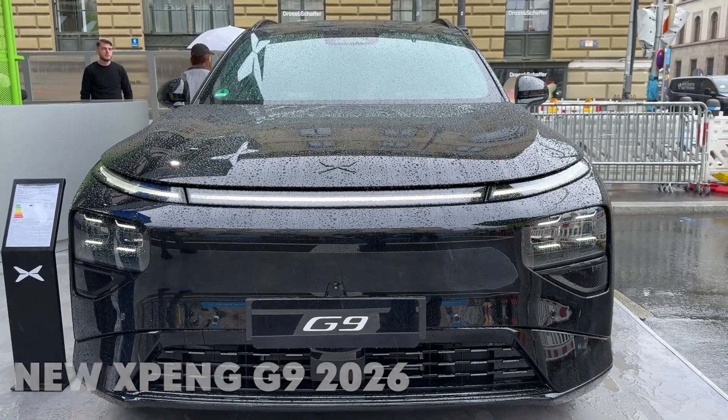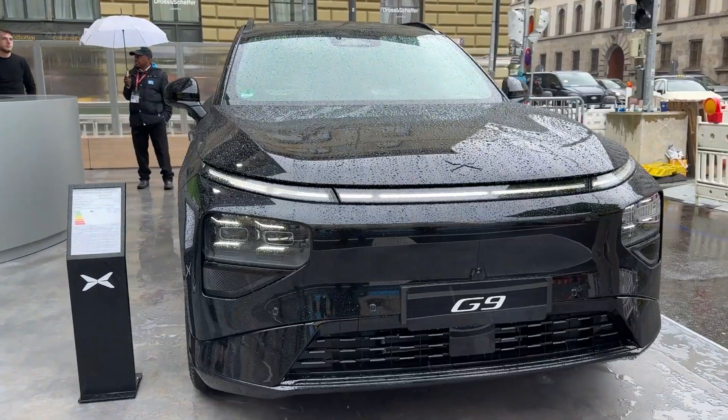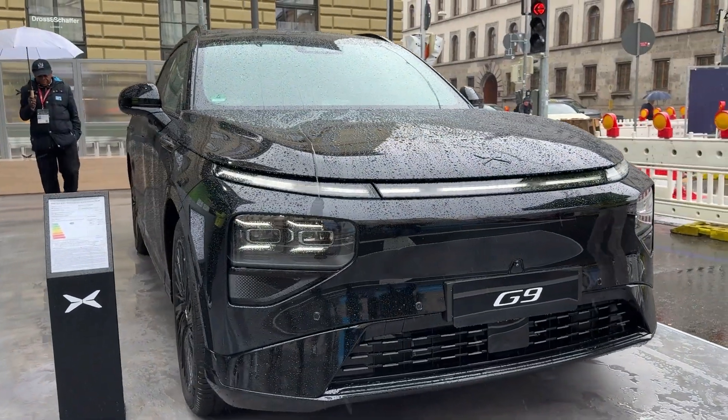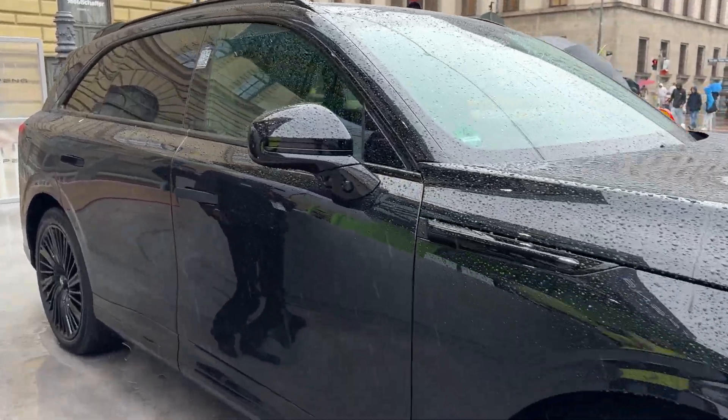What if I told you that in just 12 minutes, you could charge an electric SUV from 10% to 80%? The new Xpeng G9 just shattered every expectation about fast charging, and it's about to change everything you thought you knew about electric vehicles.